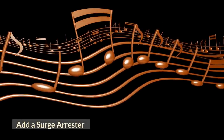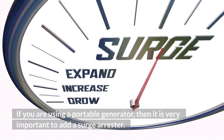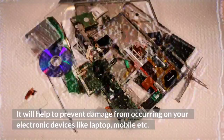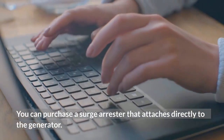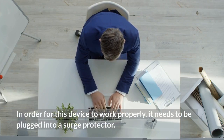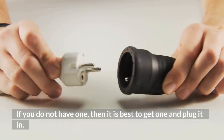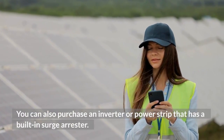Add a surge arrestor. If you are using a portable generator, it is very important to add a surge arrestor. It will help prevent damage to your electronic devices such as laptops and mobile phones. You can purchase a surge arrestor that attaches directly to the generator. In order for this device to work properly, it needs to be plugged into a surge protector. You can also purchase an inverter or power strip that has a built-in surge arrestor.